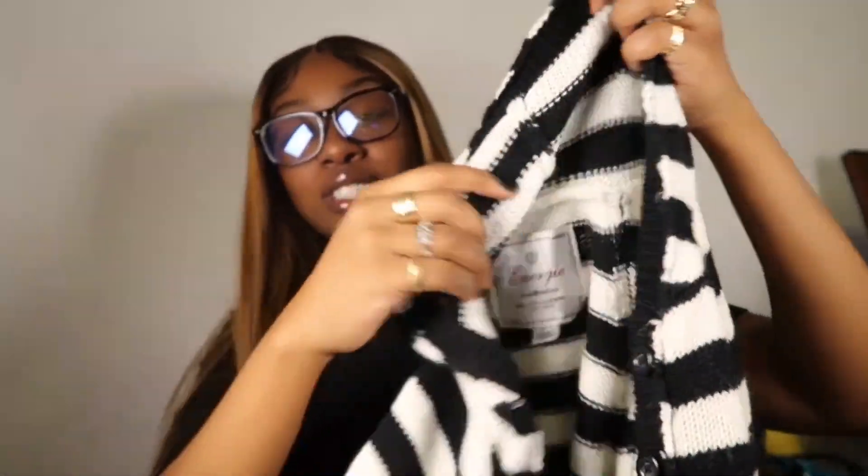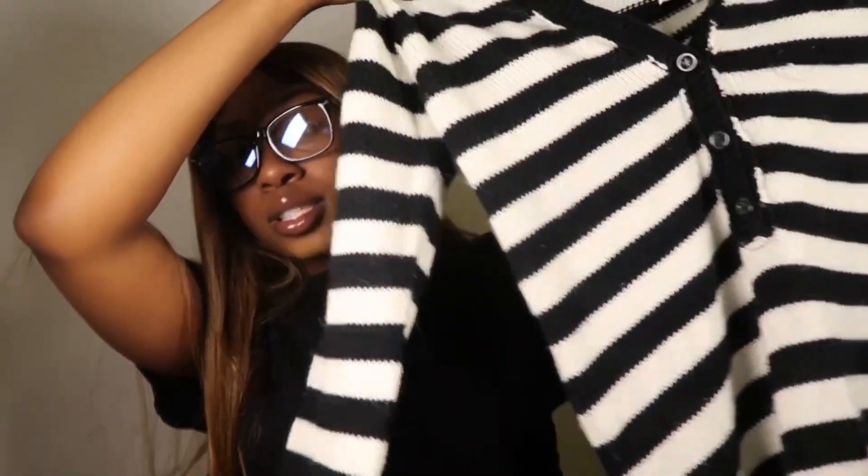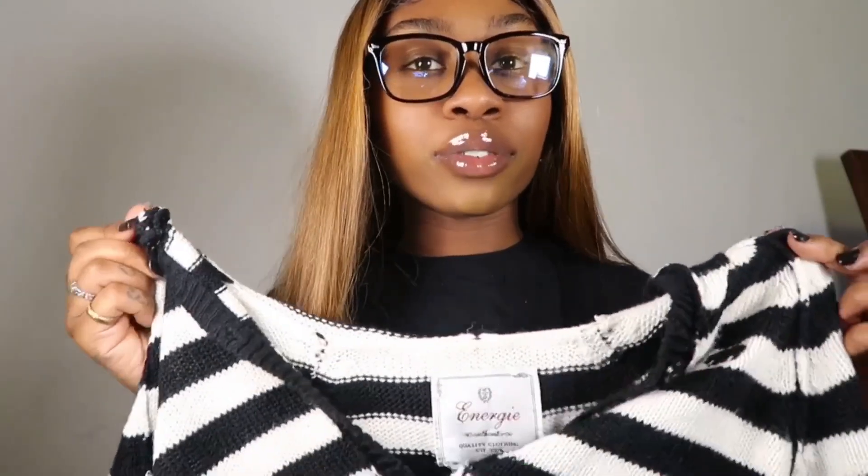First we're starting off with this striped hoodie sweater type piece — it has a hood on the back, it's long, and it buttons up halfway. Really cute. Keep in mind I have an outfit planned for every single piece — I have an idea of what I want to wear and what I want to pair with them. It's cute and nice and soft. Honestly I don't even remember if I got this from Bed and Gracie's — I've been to so many thrift shops.